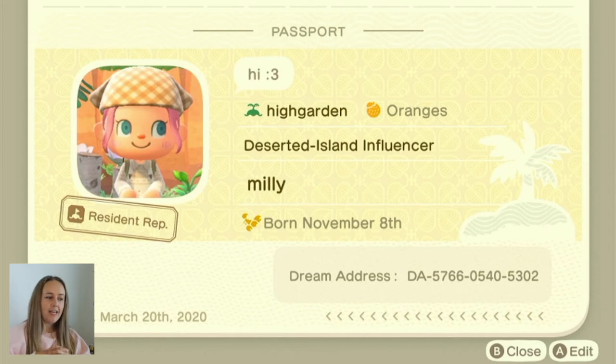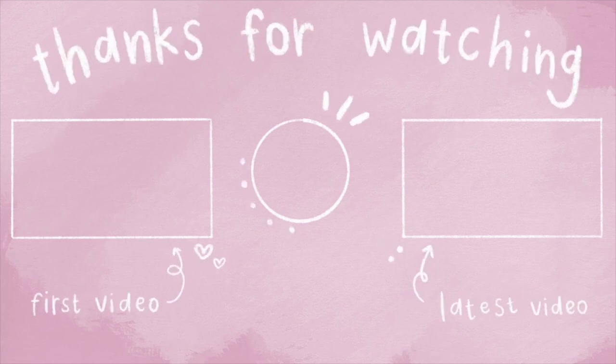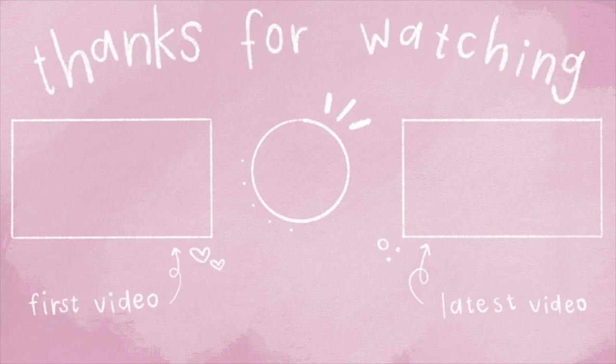So yeah, that's the little tour of Highgarden! I hope you enjoyed it. If you have any ideas or suggestions, let me know. I want to start touring islands and recording them, so drop your dream address down below or let me know. I think I'm going to do it with some of my friends and do a voice chat so they can chat in on the video. Thanks for watching — that's all! I'll see you next time, bye!